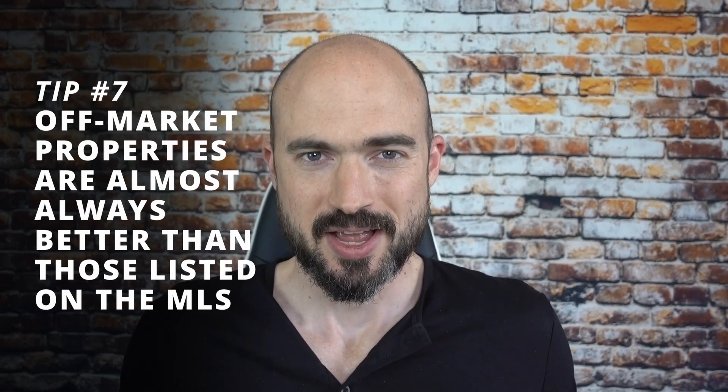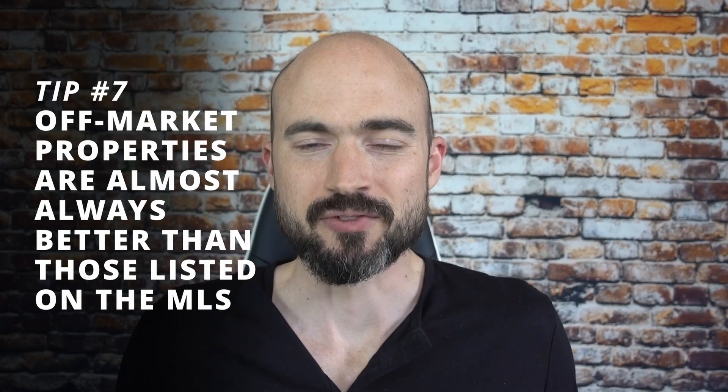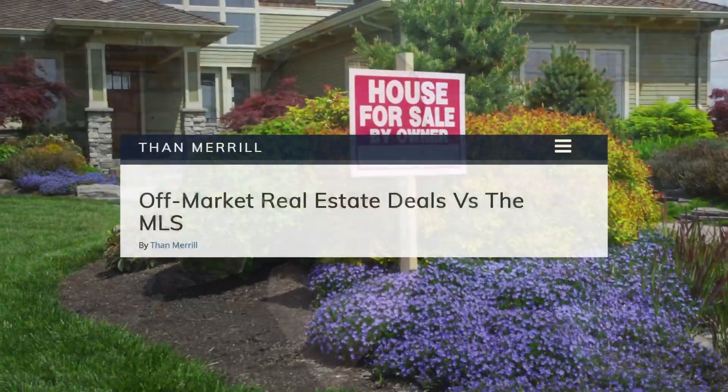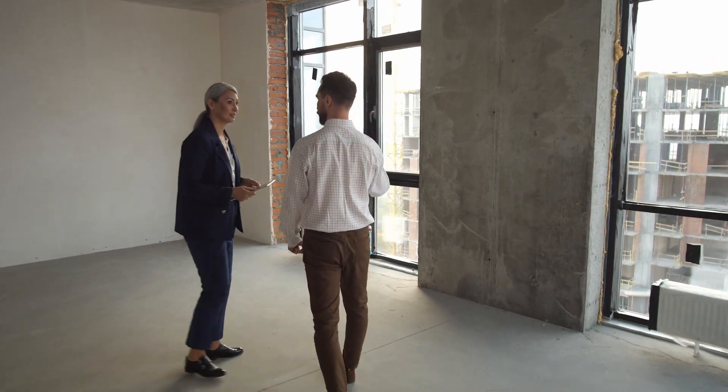Tip number seven: when you're evaluating deals, off-market properties are going to be almost always better than properties listed on the MLS. You can still find great deals on the MLS, but the overwhelming majority of good deals are found when you're marketing directly to sellers. I use PropStream, which shows you who the off-market sellers are. I like a combination of direct mail; some people do text messaging or cold calling. When you're marketing directly to a seller, that is when you get the best deal — because an MLS listing is seen by 10,000 people, whereas off-market it might just be you and one or two other investors.